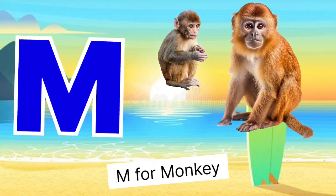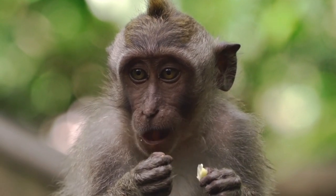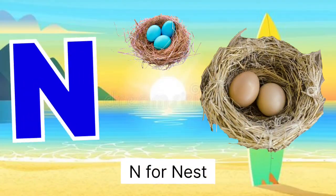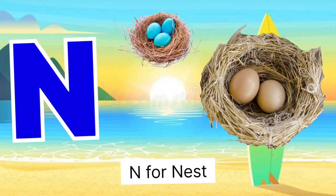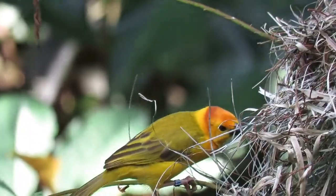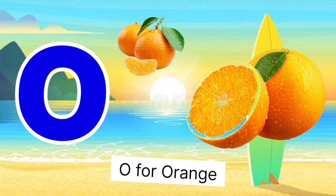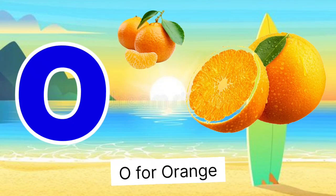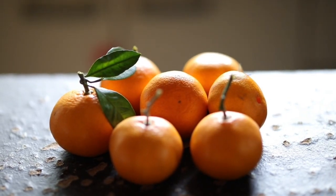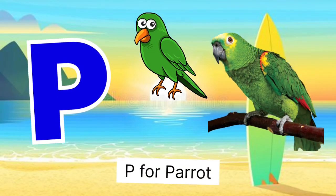M for monkey, monkey miss bandar. N for nest, nest miss ghosla. O for orange, orange miss sandra.